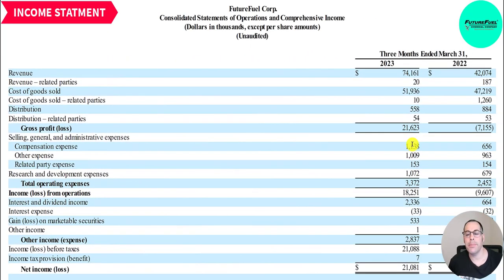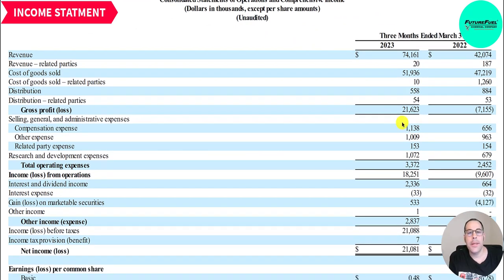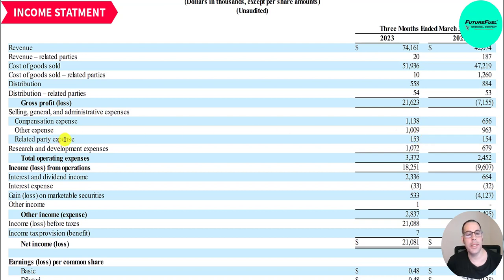Looking at expenses for Q1: 1.1 million of compensation expense — this is stock-based compensation (SBC). Most companies don't list SBC separately on the income statement; it's combined with other expenses. SBC is a way to pay employees with equity and is a non-cash item, so it gets added back on the statement of cash flows. SBC only hits the income statement when it's actually earned by the employee. They also have 1 million of other expenses and 153,000 of related party expense — all part of SG&A — and R&D of 1 million.